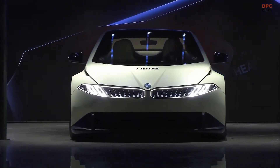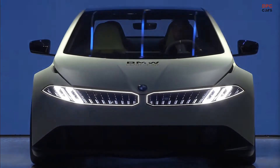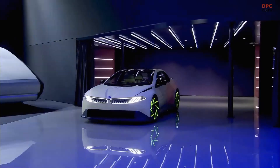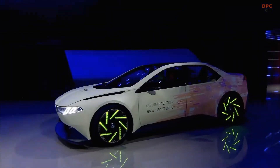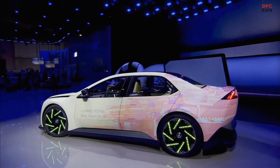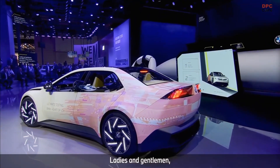BMW is turning up the heat with the Vision Driving Experience, a high-performance test vehicle designed to push its new Heart of Joy system to the limit. Unlike anything on the road today, this car is a mobile lab created to test and refine BMW's next-generation driving dynamic software for future electric vehicles.